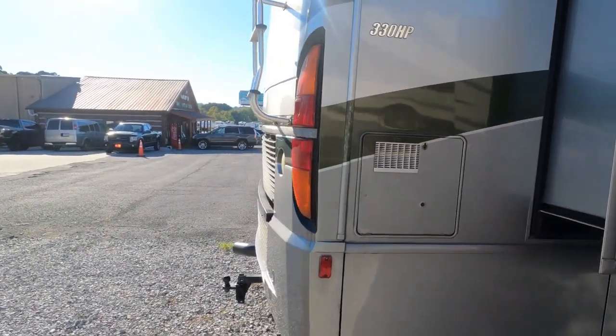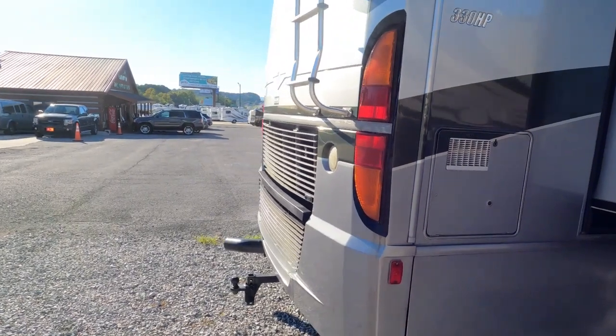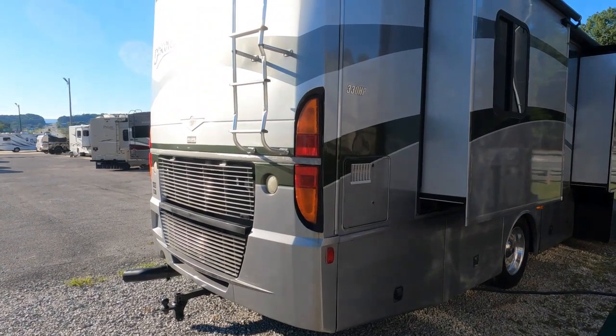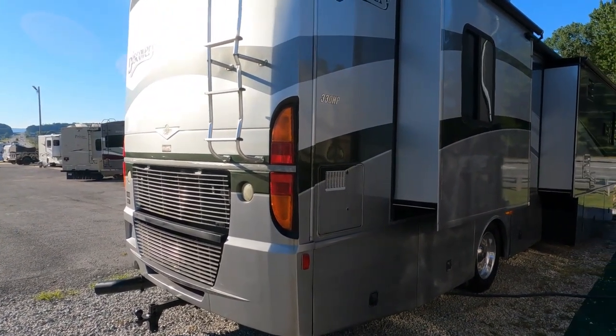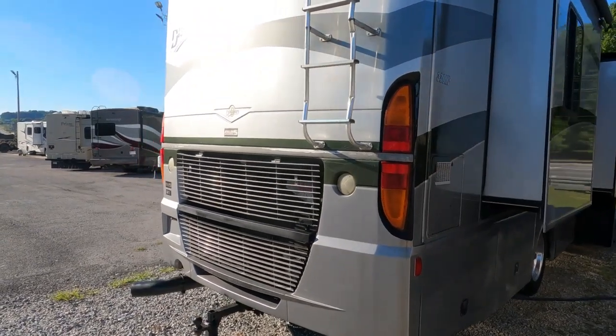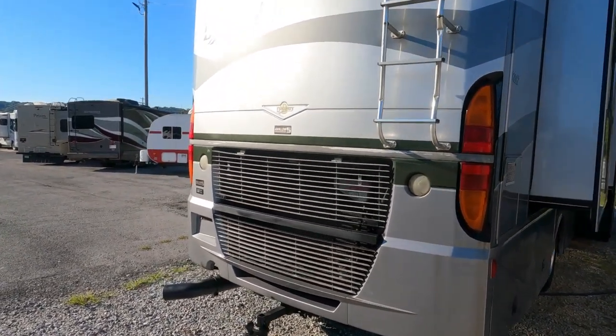A lot of people will say the same thing: the ride and drive on a motor home that hasn't been sitting for years at a time between uses is three-to-one better than one that's been sitting and only used once or twice a year. So this is something that hasn't been sitting very long.